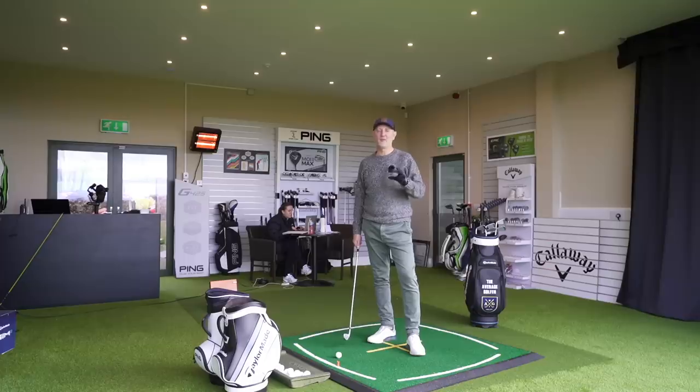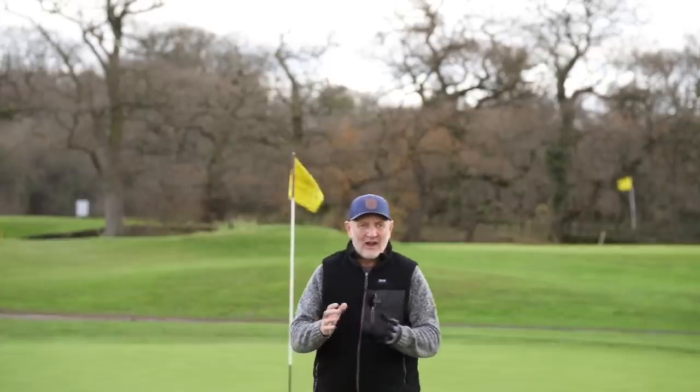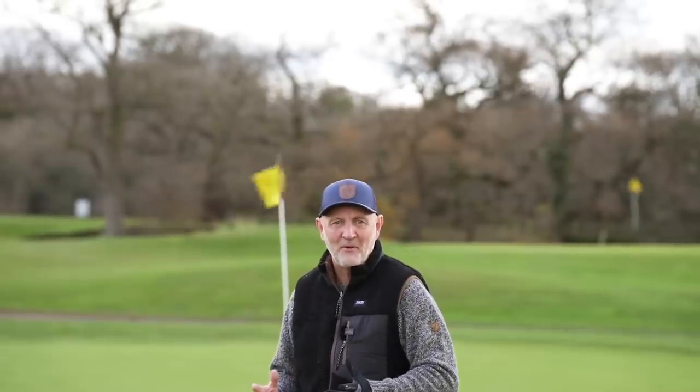Getting good value golf clubs right now is difficult — let alone irons, driver, anything you want to buy. Everything's gone so expensive over the last couple of years, and we all know from the comment section you're not happy with that. We even suggested in a recent video that you look at the second-hand market if you want to get some real value. But before I tell you what my best value iron of 2021 is, let's start with a bit of a league table.